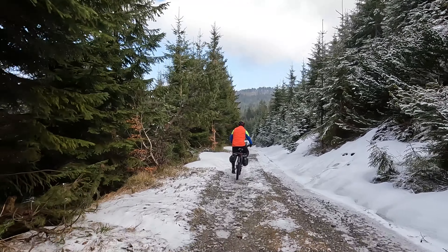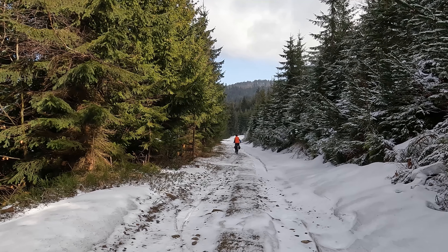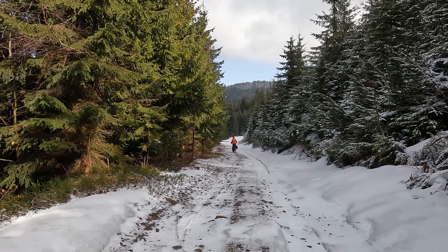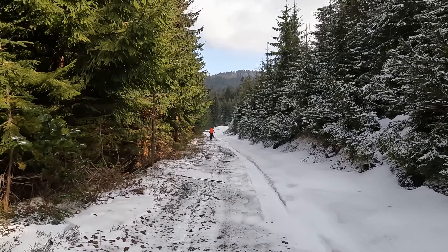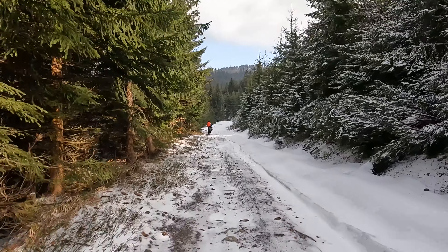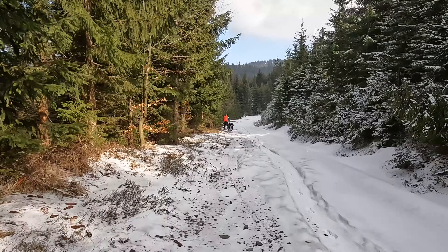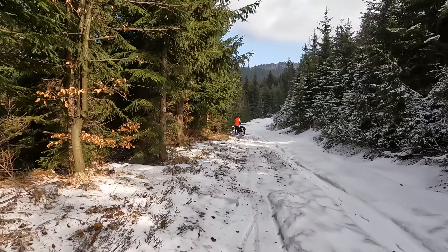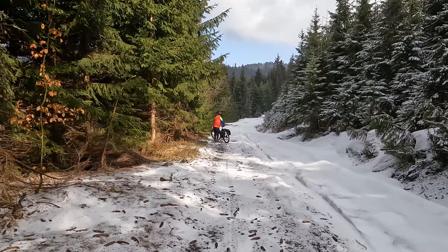This is an electric bike from an average premium segment — not the highest price. I don't know the exact price right now, but previously this type was around 200,000 PLN. I'll need to ask for the current pricing.